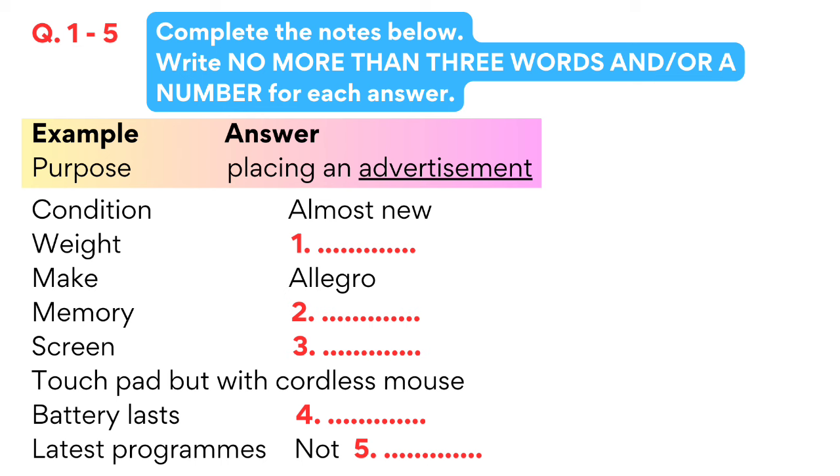It's in very good condition, in fact it's hardly been used. Why are you selling it if I may ask? Well, I've got another one which is much lighter and I don't really need to. I see. What weight is the one you're selling? It's 3.5 kilograms. That is heavy these days. Can you give more details? Well it's an Allegro and it's got all the latest programs. The memory is only 0.5 gigabytes. The screen is 37.5 centimeters with a standard size keyboard and a touchpad, but I've got a cordless mouse that I can put in with it if necessary.